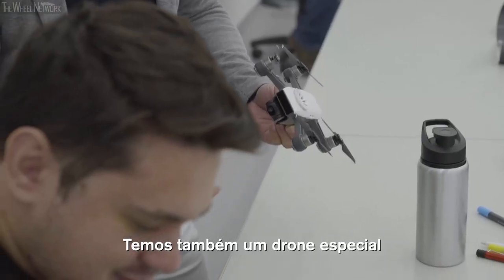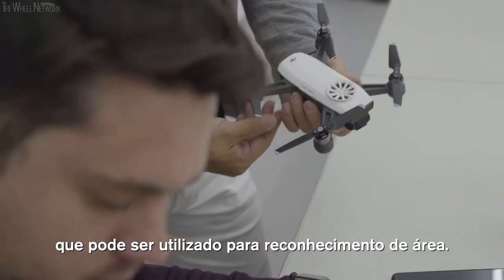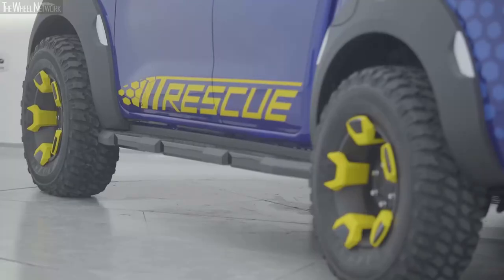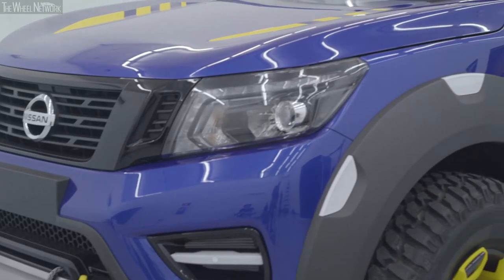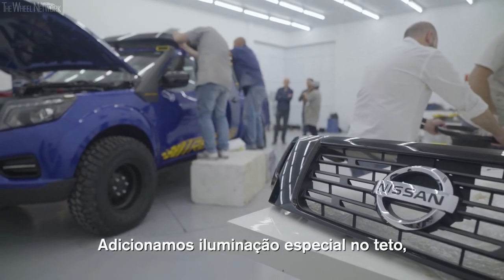We also have a drone — a special drone that the rescuer can use to recon the area. A gente também tem nas coberturas de roda refletores. (We also have reflectors on the wheel covers.)